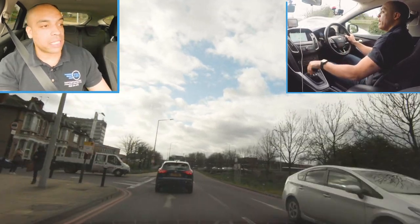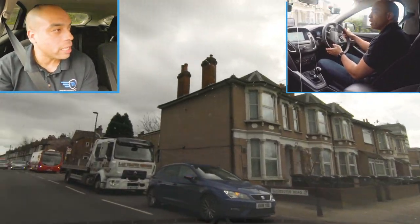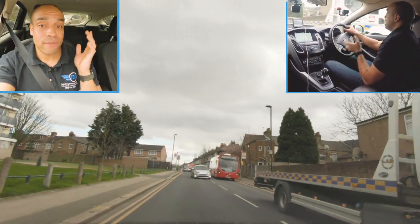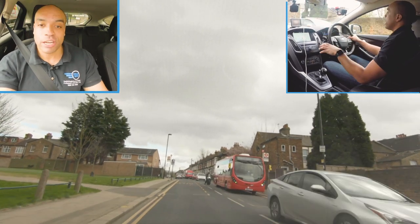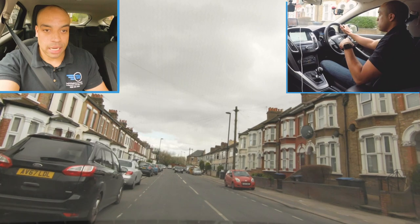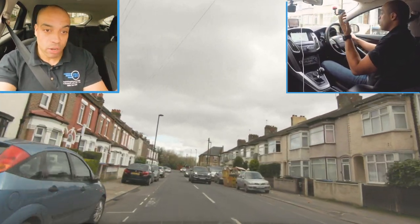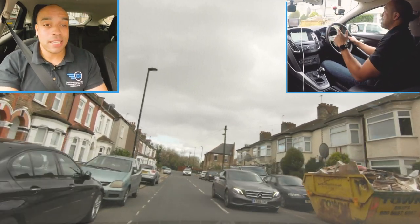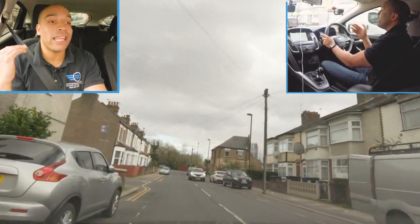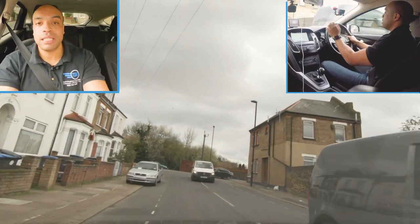The sat nav sometimes gives misleading and annoying instructions which don't make sense. If I'm looking at the picture on the screen I'm not going to get trapped by that. She said '200 yards turn left' - if I just listened to that I'd look for a left turning now, but looking at the sat nav screen I can see there's a bend in the road and then I'm turning left. Really important to check the screen as well as listen to the instructions.